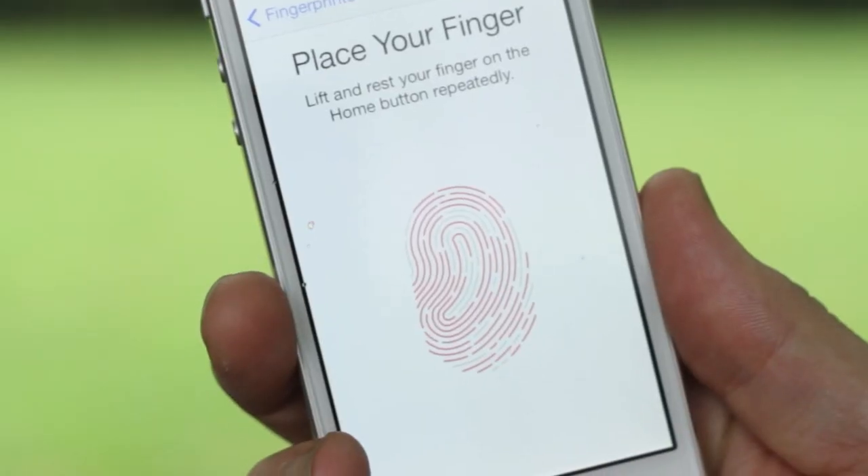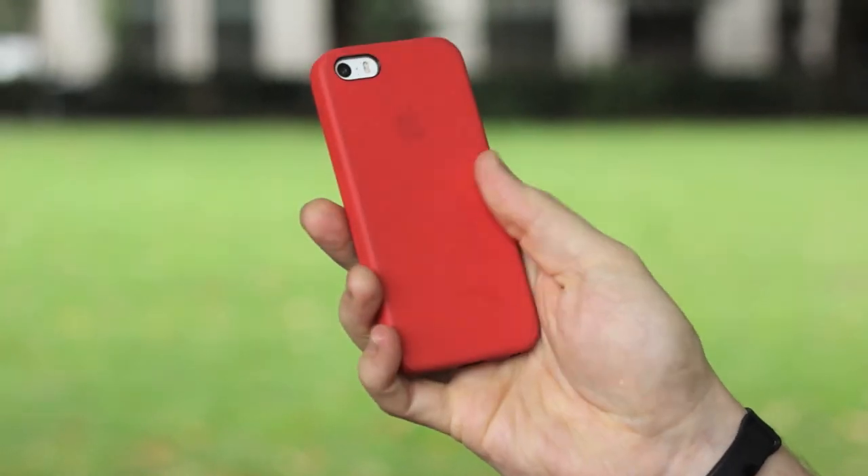No more passcodes whatsoever. The phone is going to be out very shortly, and that's the iPhone 5S. Don't forget you can sign up to get fantastic VIP deals at pocketlint.com/VIP.